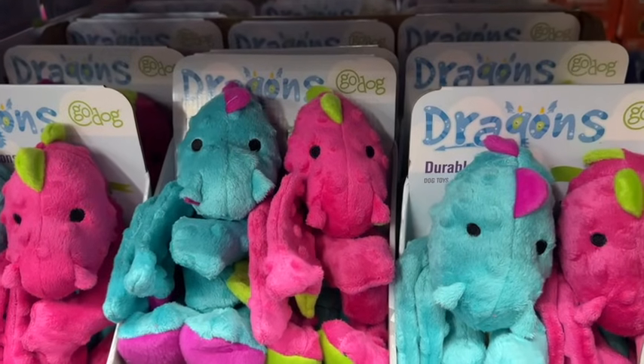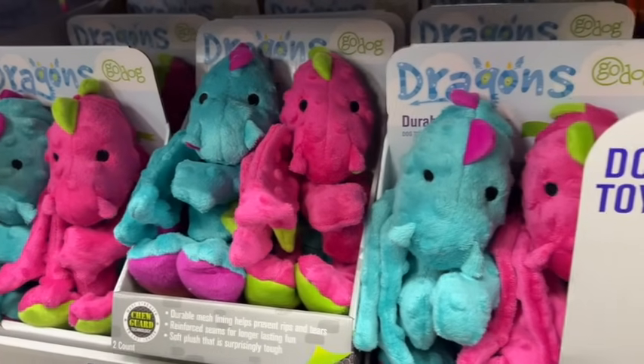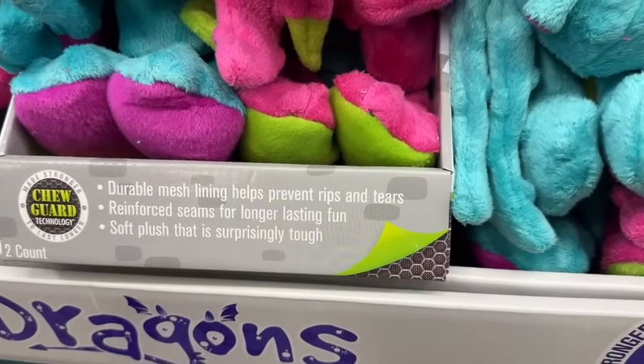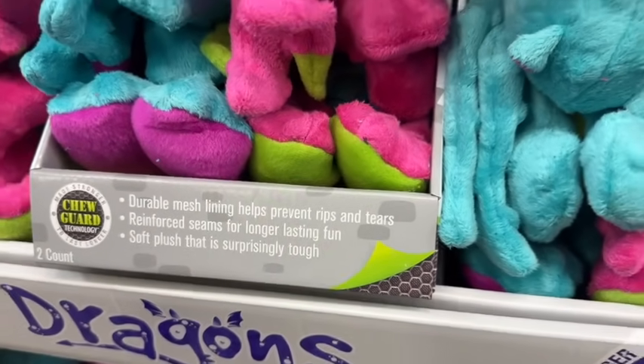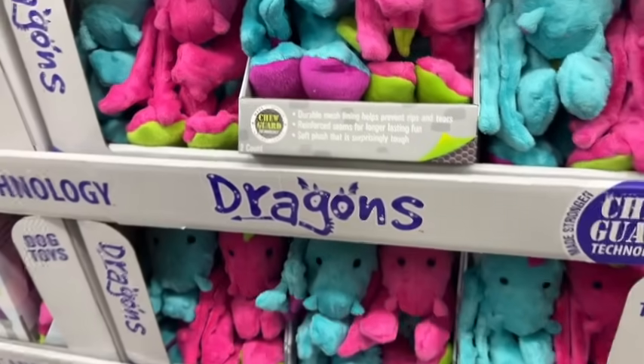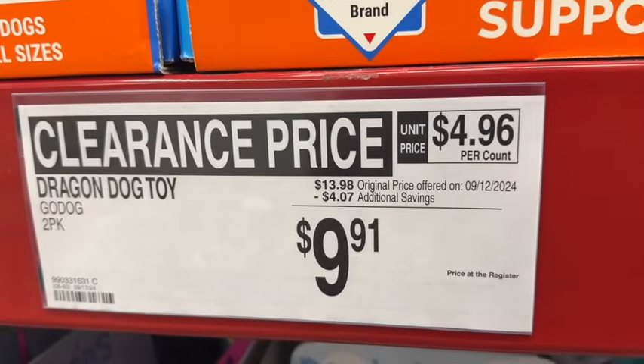2-pack Go Dog Dragon dog toys. It says durable mesh lining helps prevent rips and tears, reinforced seams for longer-lasting fun, and soft plush that is surprisingly tough. $13.98, save $4.07. Clearance price $9.91.